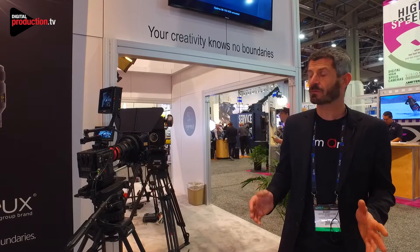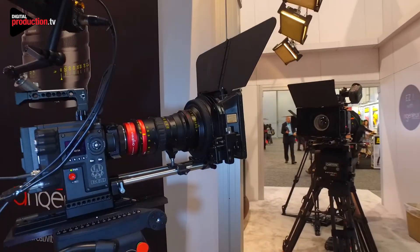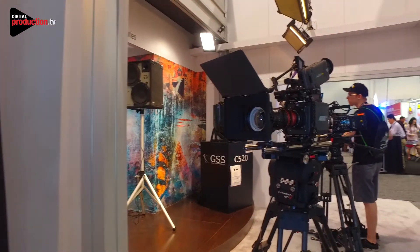A new feature we have as a new thing from NAB 2017 is that we have accessories for our anamorphic lenses, introduced for the first time here. We have three anamorphic lenses at Angénieux — two compact zoom lenses which are the 56-152 here, anamorphic two-time squeeze, and the 30-72 anamorphic lens two-time squeeze as well, just aside. We'll go later on the third one.